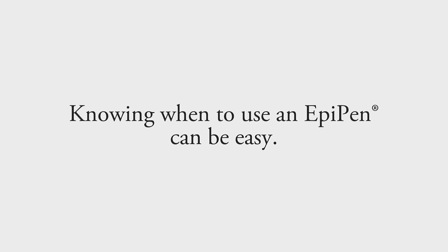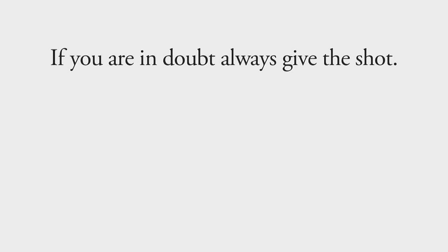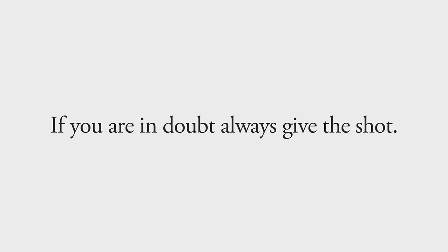Times when you need to use an EpiPen can be stressful and may even be life-threatening, so it is important to have a plan of action so you can calmly react to the situation. Knowing when to use an EpiPen can be easy. If a child eats something they're allergic to, has hives, and is wheezing, give the shot. Sometimes, however, symptoms may not be as obvious, so if you are in doubt, always give the shot.